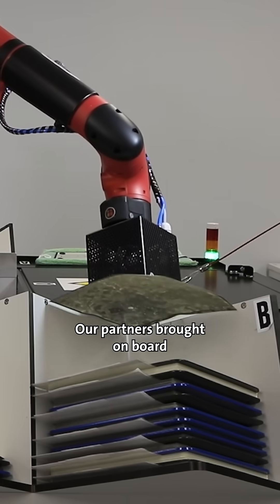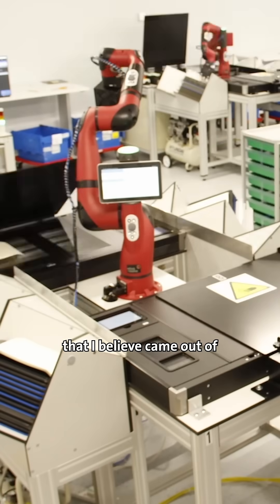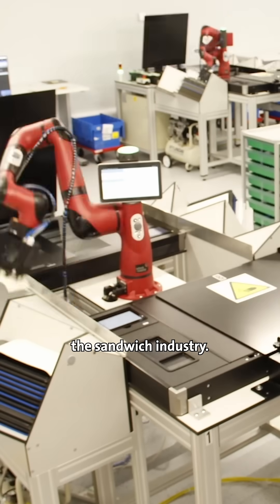Our partners brought on board seven robots. They basically adapted a robotic arm that came out of the sandwich industry.